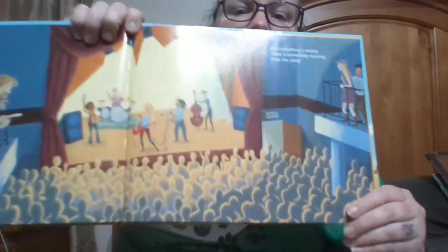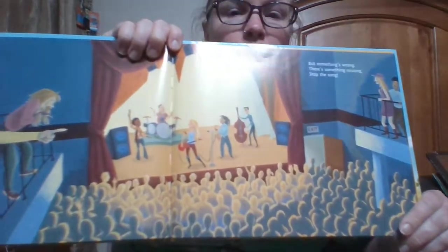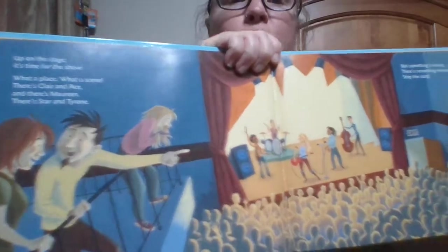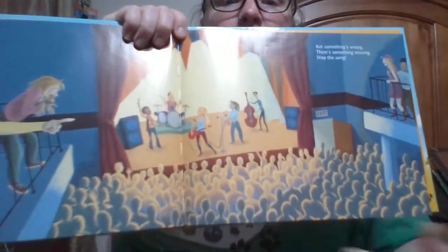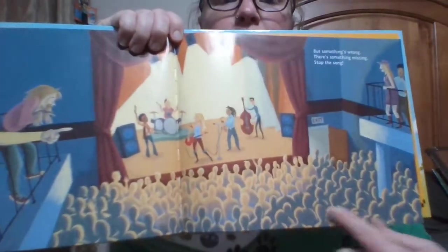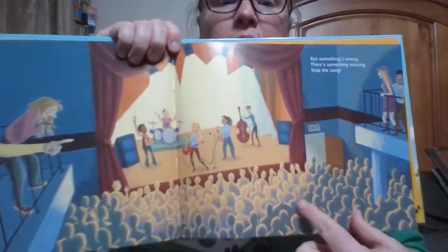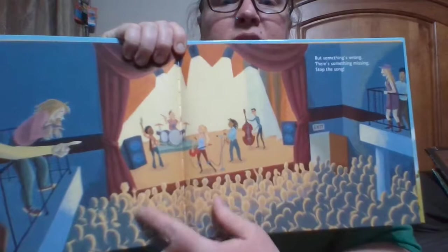There's one more example of space where they have some of the audience members up on a balcony overlooking the band, and then down below we have all these people who aren't very detailed at all because they're meant to be kind of in the distance and not an important feature on that page.